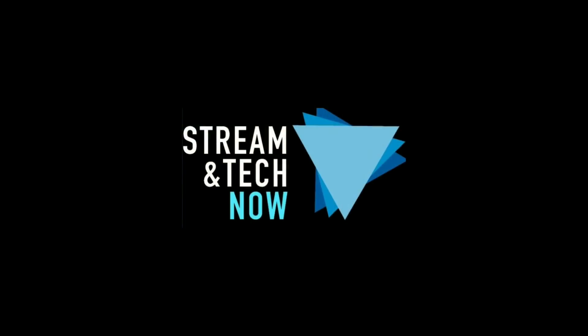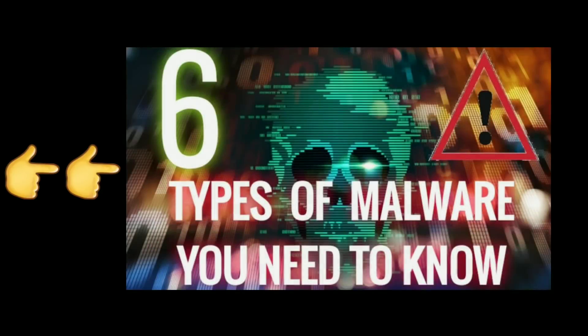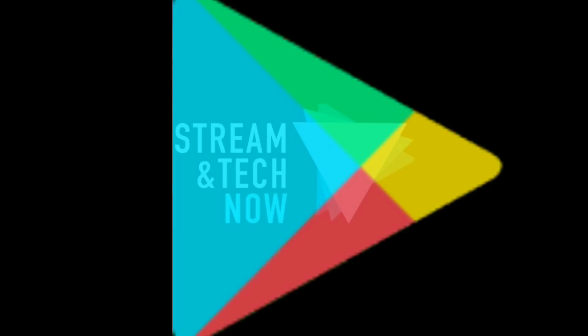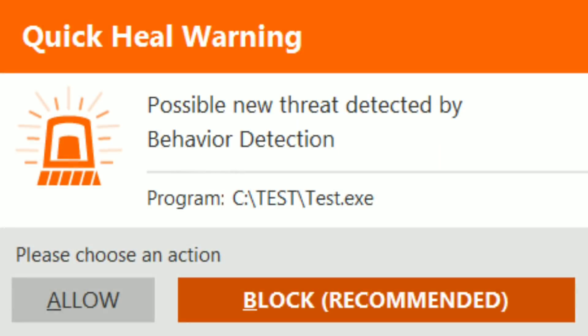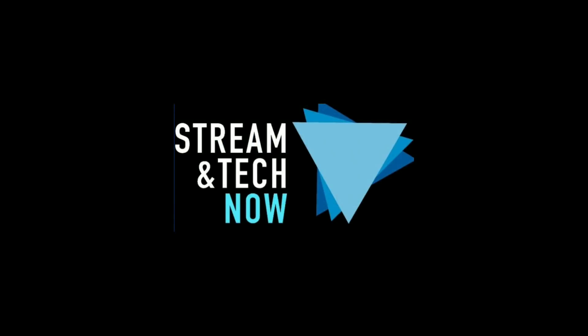It's called the Joker Trojan malware. If you want to know the difference between the different malwares, watch this video — I'll put a link in the description. This has been spotted in Google Play Store apps for really the past three years, but a recent report by Quick Heal Security Labs spotted eight specific malware apps that have this Joker Trojan in the Play Store.